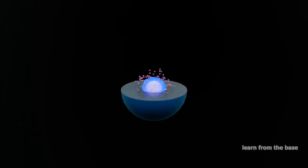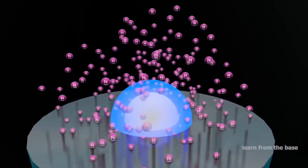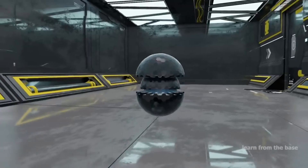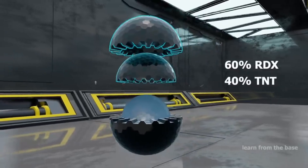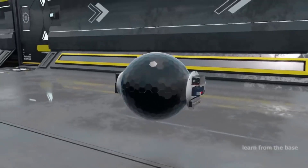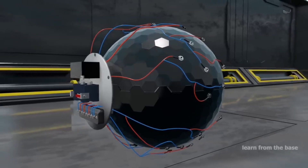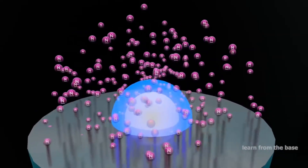So how do they trigger this chain reaction? Enter the neutron initiator. At the core of the atomic bomb, there is a small sphere made of a material like beryllium, surrounded by a shell of conventional explosives. When the conventional explosives detonate, they compress the beryllium sphere.